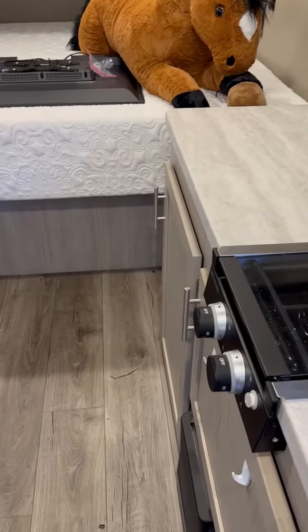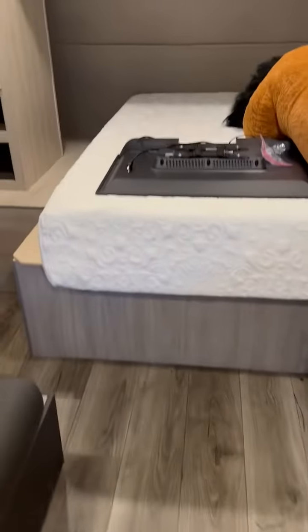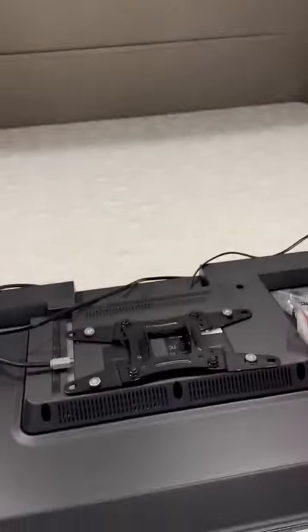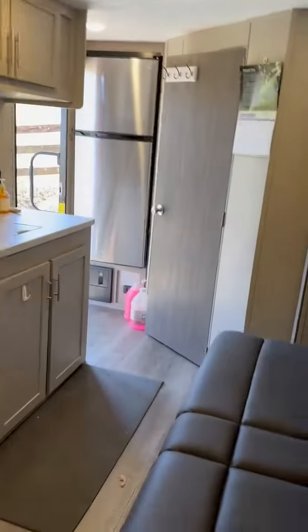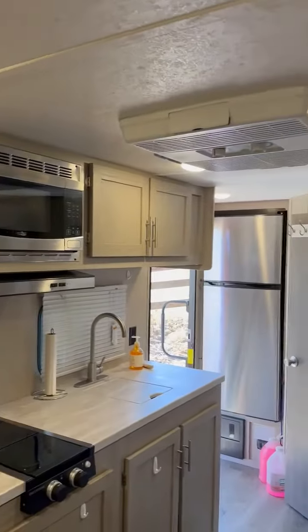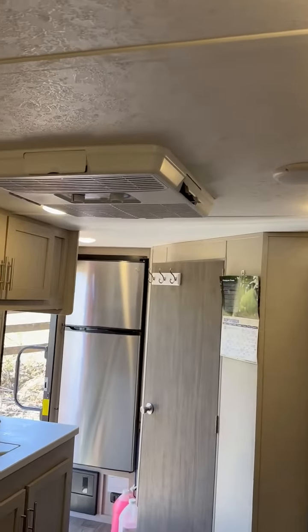Stove — horse not included. Brand new bed mattress. TVs optional. Storage cubbies, table storage, nice room storage, heat and air.